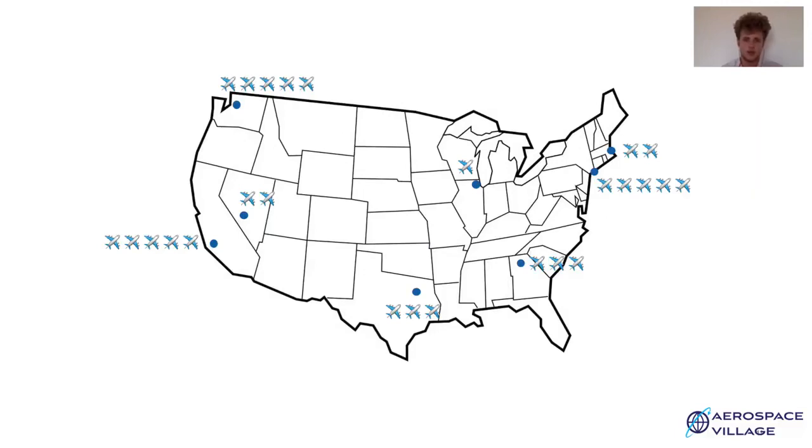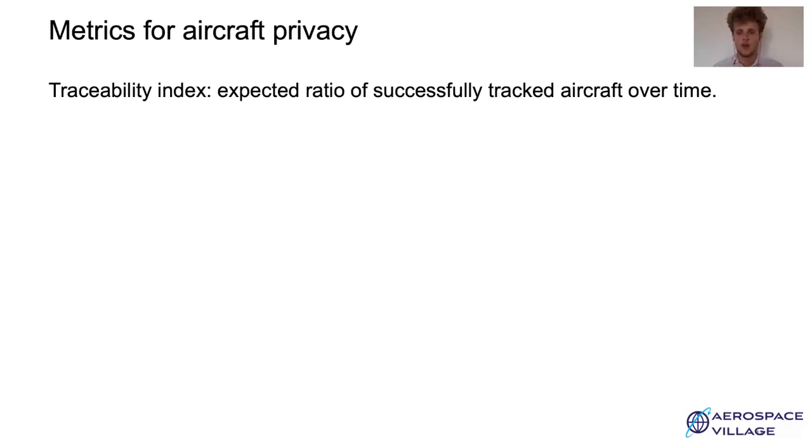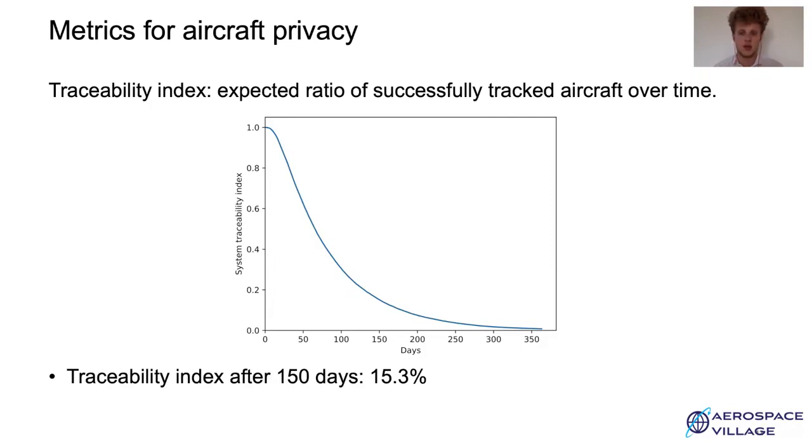Here is the bigger picture of the ideal system, where all aircraft change their identifier for each flight without any side channel information. A global adversary can observe the flights, but it is hard to accurately link a flight to a given aircraft. You cannot distinguish aircraft when they are flying if they change their ICAO address and callsign at each stop, so this results in an asynchronous free-route mixnet where all aircraft stay inside the mixnet forever. To quantify privacy performance of such a system, we look at its traceability index, defined as the expected ratio of successfully tracked aircraft over time. The traceability index of an example system after 150 days is 50.3%.